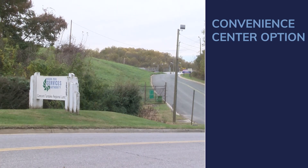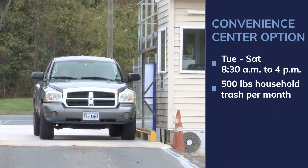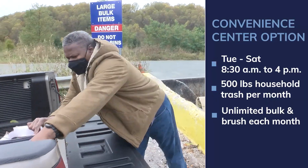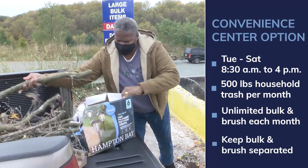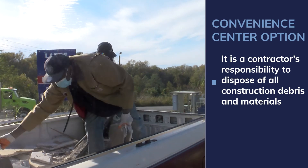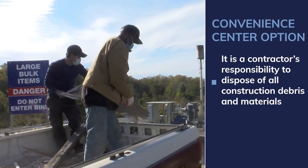Bulk items not collected by the city's bulk trucks can be taken to the Landfill Convenience Center by the homeowner. Lynchburg residents may take up to 500 pounds of household trash and unlimited bulk or brush each month free of charge to the Concord Turnpike Convenience Center in Lynchburg. Make sure bulk and brush are separated. And again, if a contractor has done work for you resulting in construction debris, it is their responsibility to dispose of it.